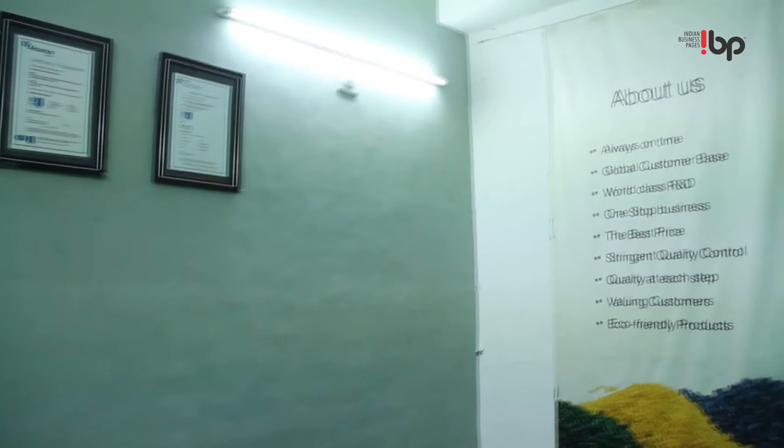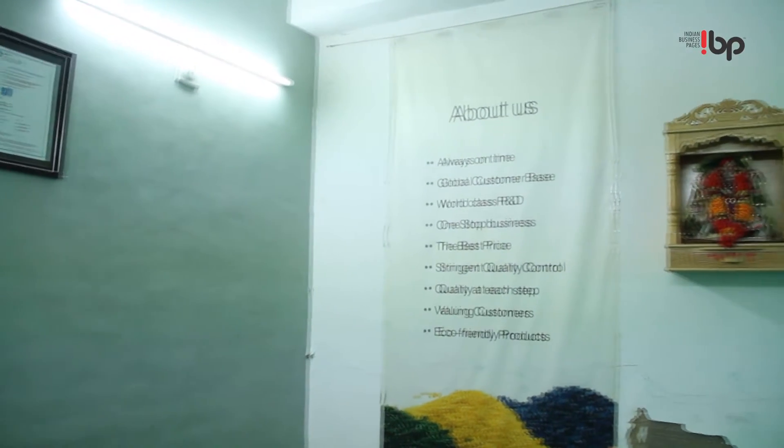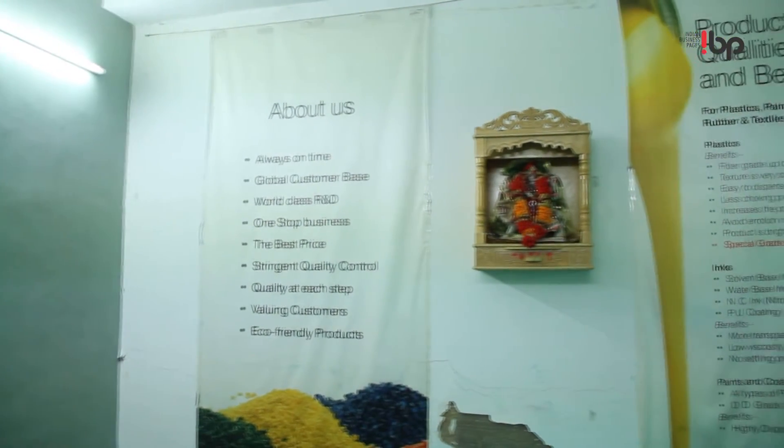Parshadath Dicab Industries Private Limited. Our manufacturing unit is located in the Pattwai Industrial Association, one of the biggest industrial estates in Gujarat. Parshadath is one of the leading manufacturers of pigment and solvent dyes.